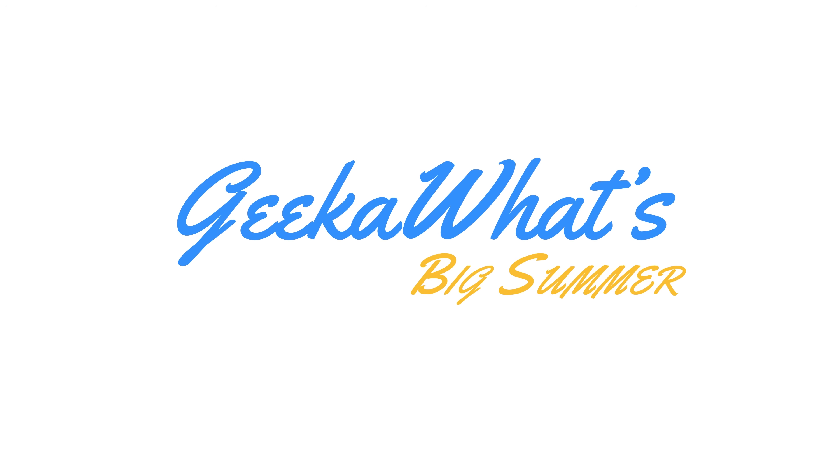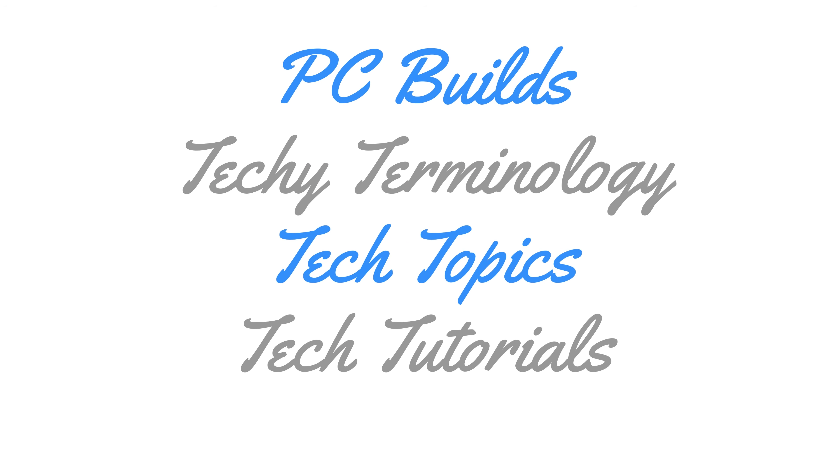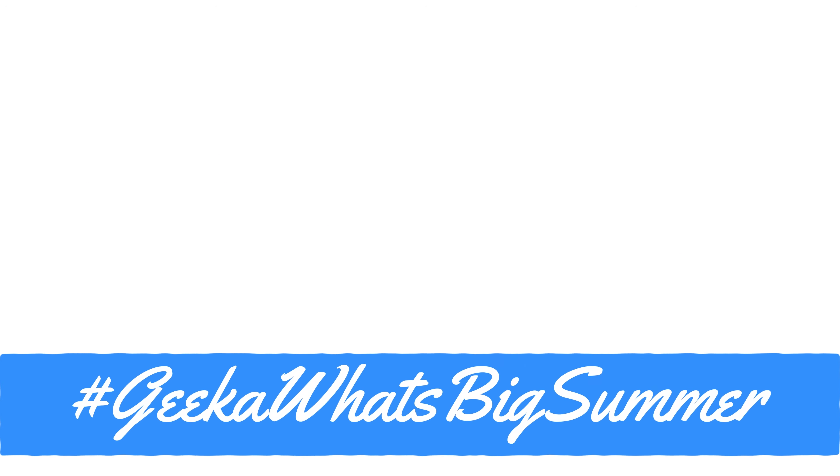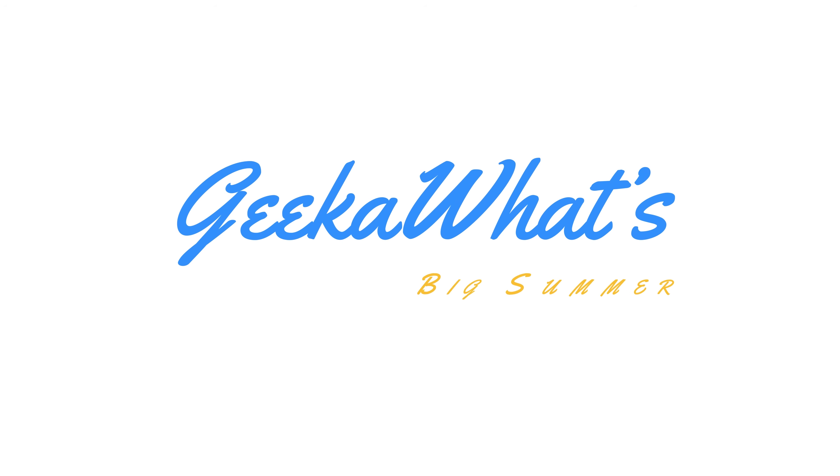This video is all part of Geekawatt's Big Summer. Check the links in the description below for 50 videos over 42 days and 6 weeks, covering tech terminology, tech reviews, tech news, PC builds, tech topics, Windows 10 content, and the budget build guide 2015 and how to build a gaming PC 2015 tutorials. See you in the next video and over on Twitter with hashtag Geekawatt Big Summer.